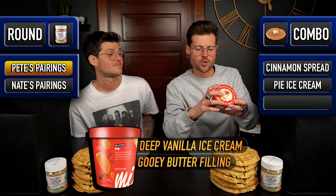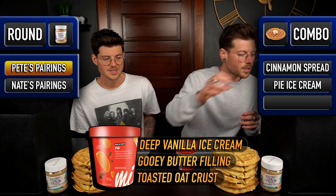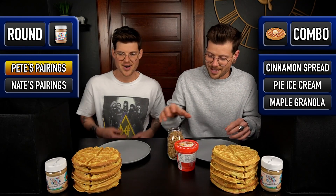To go with that, the whole reason I'm going first — I brought ice cream, which is Pie by Milk Bar, which has gooey butter filling and toasted oat crust. And then for texture, I brought some cinnamon maple granola. That's gonna be awesome.